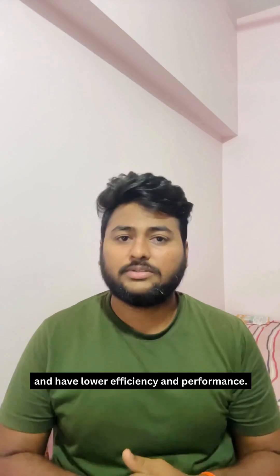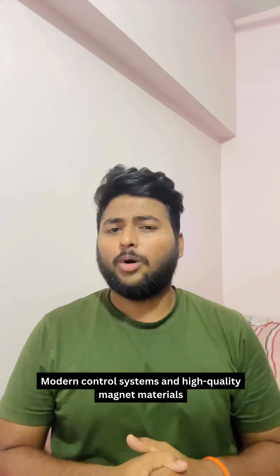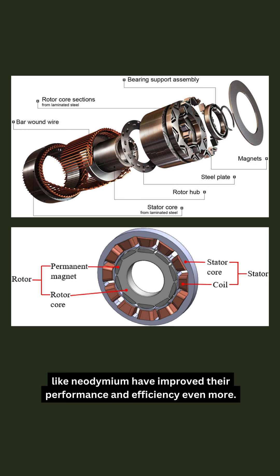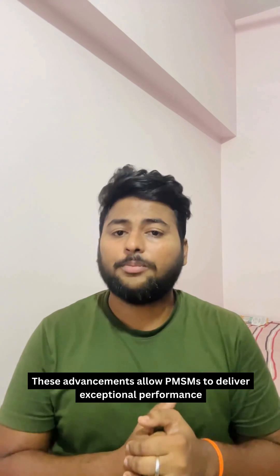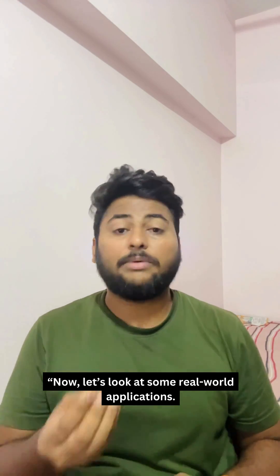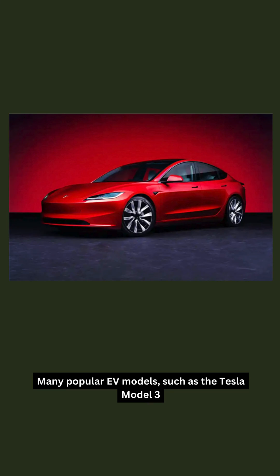Advancements in technology have further boosted the PMSM. Modern control systems and high-quality magnet materials like neodymium have improved their performance and efficiency even more. These advancements allow PMSMs to deliver exceptional performance in a compact and reliable package. Now let's look at some real-world applications.